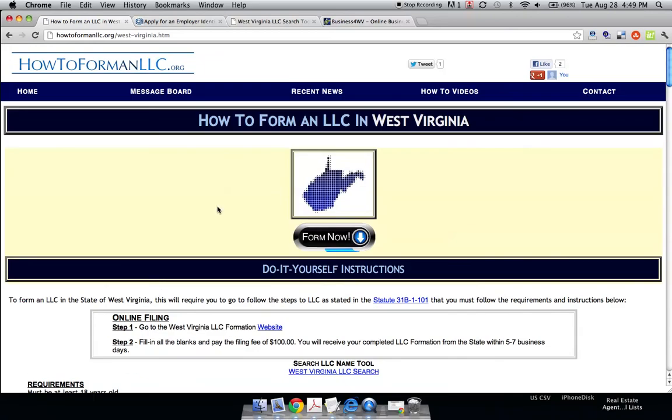That's all you need to know about forming an LLC in West Virginia. I hope this helps, and good luck with forming your LLC.